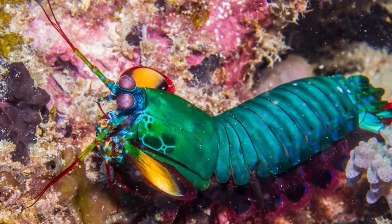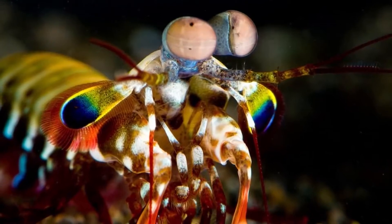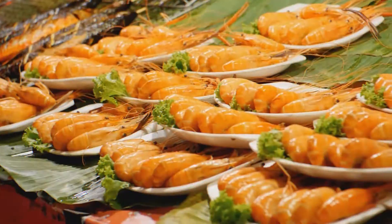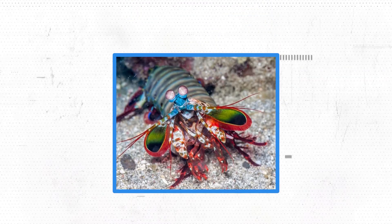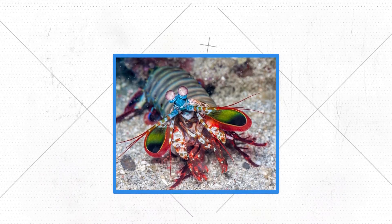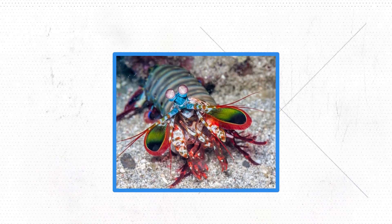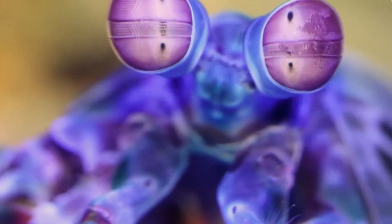Stomatopods, sometimes known as mantis shrimp, are a prehistoric class of marine predators that are only distantly related to other crustaceans such as crabs, shrimp, and lobsters. They have a strong preference for living in the shallow waters of tropical oceans, though a few species can be found in more temperate regions. Despite being commonly known as shrimp or mantids, they are neither — the name comes from their similarities to both praying mantises and shrimp.